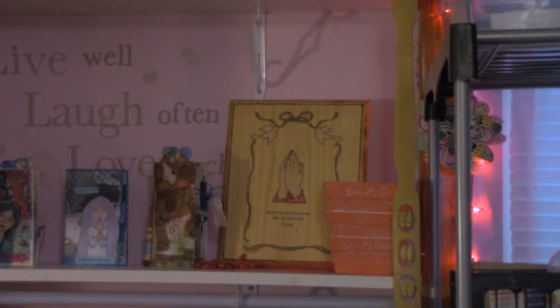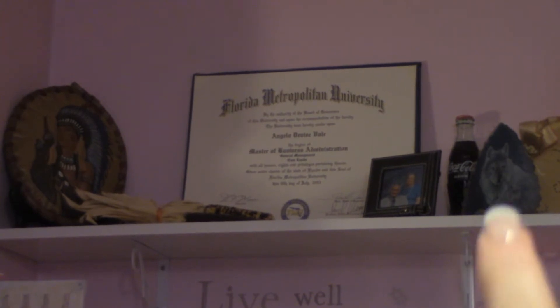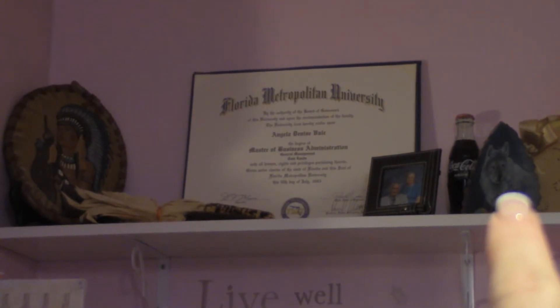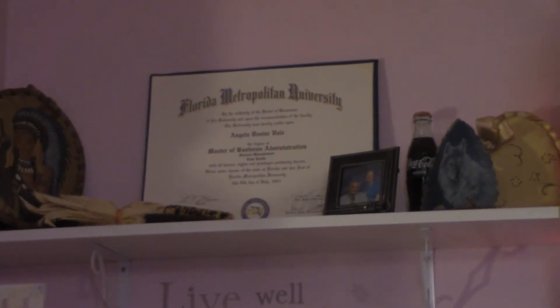He made this for me when I lived out in Vegas and sent it out to me — I was really really happy when he did because I love it. Up on the top shelf here is a piece of art — a white wolf just kind of on a glass plaque.